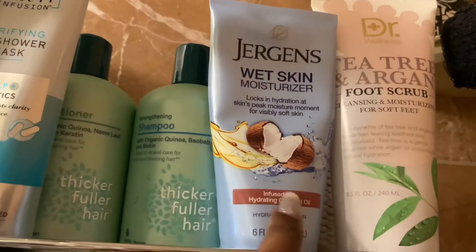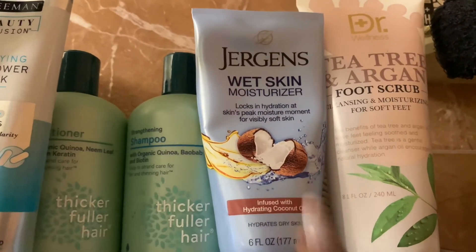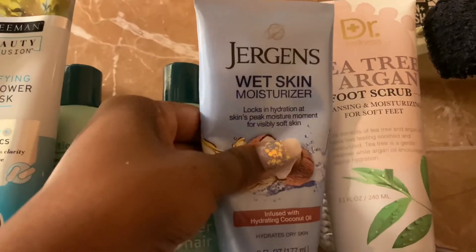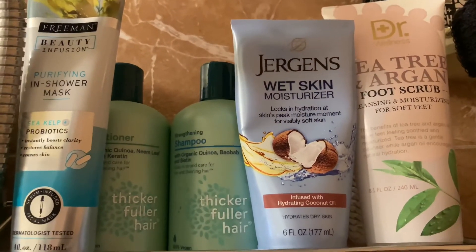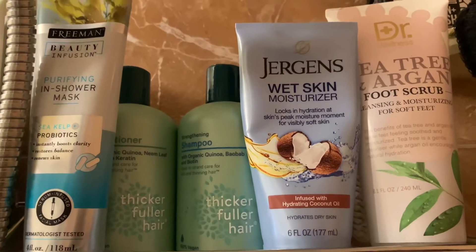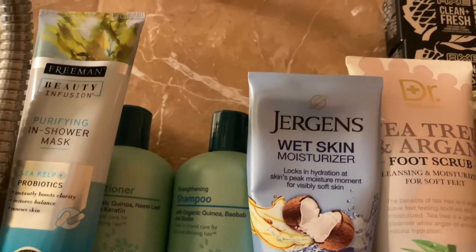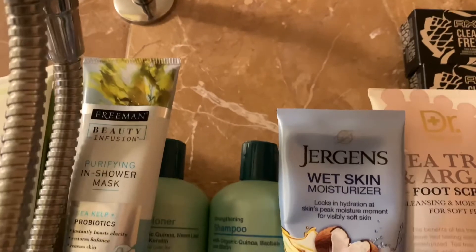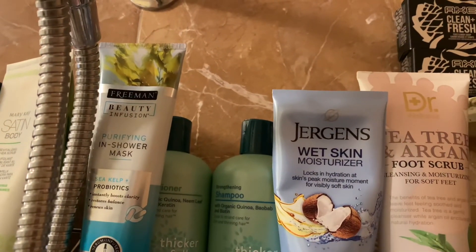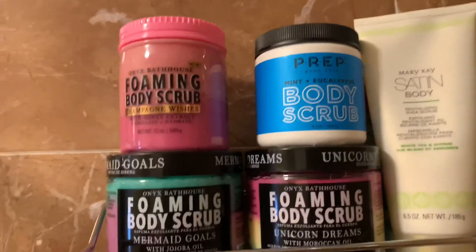This Jergens Wet Skin Moisturizer infused with hydrating coconut oil — love love love this. I have a big one waiting because this one is almost gone. You put this on your skin while your skin is damp right out of the shower and it makes your skin feel so moisturized. Then I have this tea tree and argan foot scrub — I always try to keep a foot scrub around because we definitely need to take care of our feet. I love things with tea tree and argan oil.